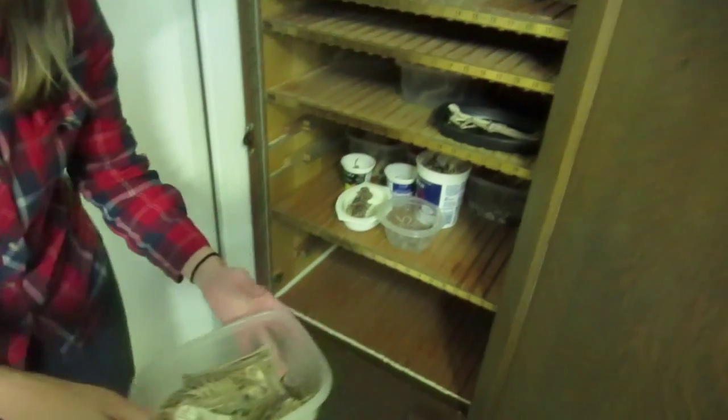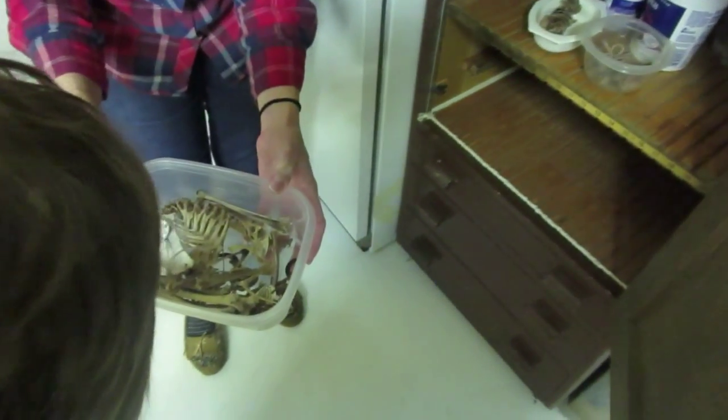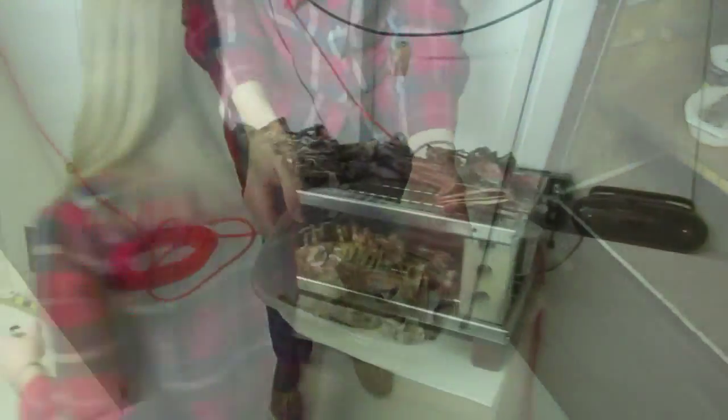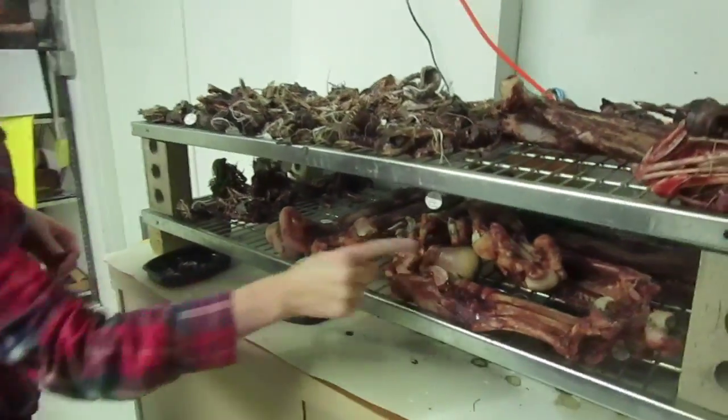Once they're done, they'll come in here. You can see some of them that are finished. Then we'll clean it and it's ready to go in the collection. This is actually part of a lion.